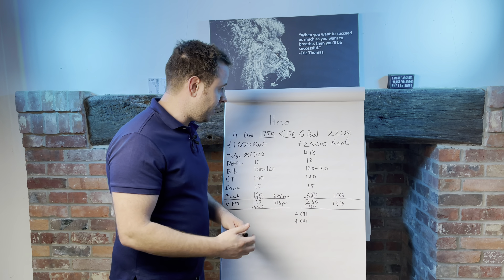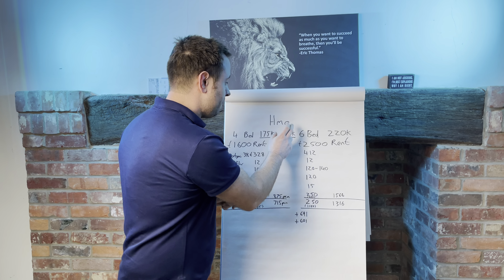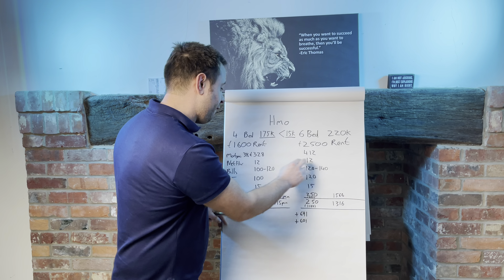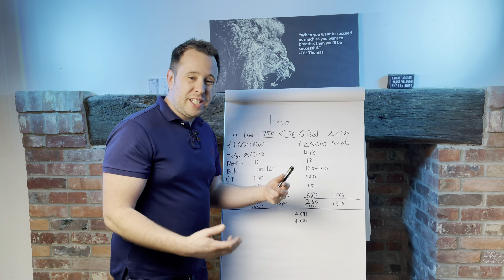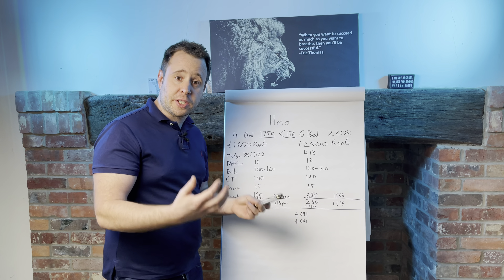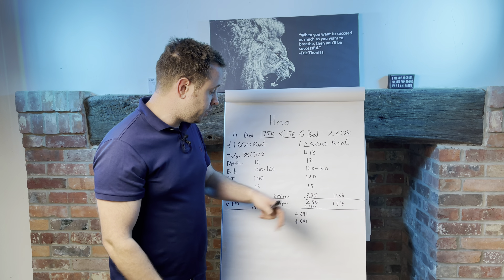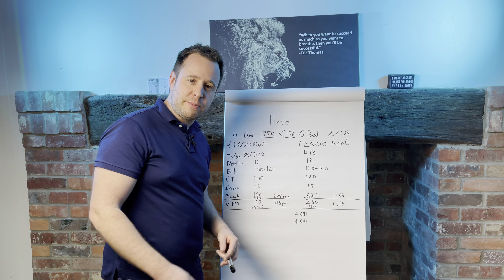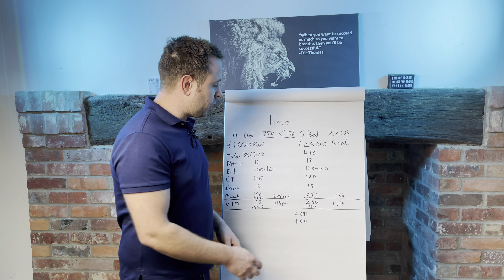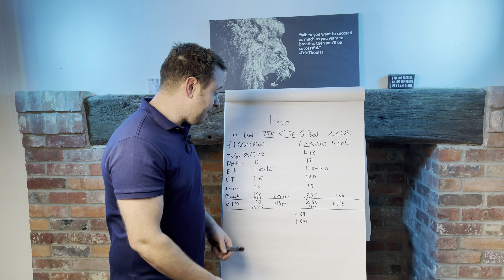If we compare that to a six-bed owned by one of my friends — he also has a fantastic deal because he bought it for £157,000, spent £20,000, refinanced it at £220,000, and got most of his money back out. He's getting £2,500 a month in rent. His mortgage is £412. His Netflix is the same as mine. His bills are only about £20 more a month — not reflective of the extra rent he receives. His management fees are reflective of the rent, so £250, and £250 in voids. His cash return is £1,600 pounds a month. I had him on the phone just before this video and he confirmed that — he doesn't have many voids and it was brand new when done, so he's netting about £1,600 a month on this one.